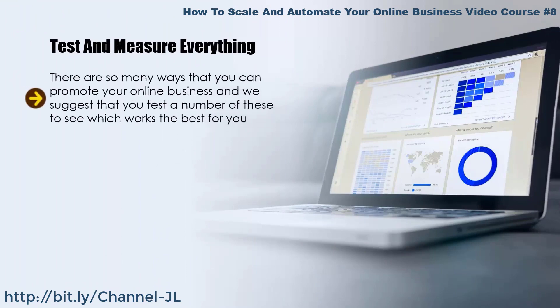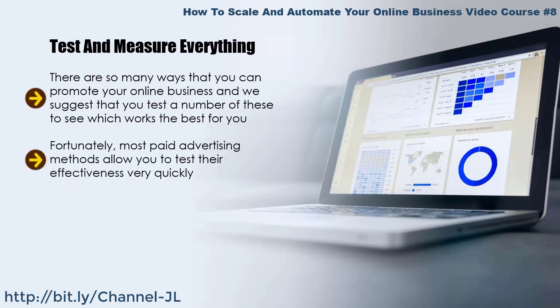Test and measure everything. There are so many ways that you can promote your online business, and we suggest that you test a number of these to see which works the best. Testing is essential, as you do not want to spend a large amount of money on a marketing tactic you are not sure will be effective. Fortunately, most paid advertising methods allow you to test effectiveness very quickly. You can run pay-per-click (PPC) ads with Google or Microsoft and start generating traffic in minutes.